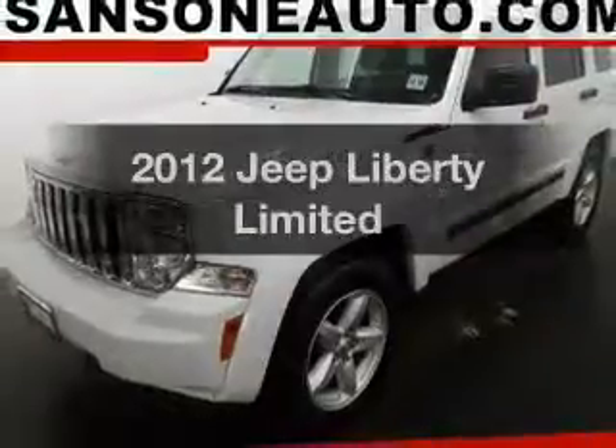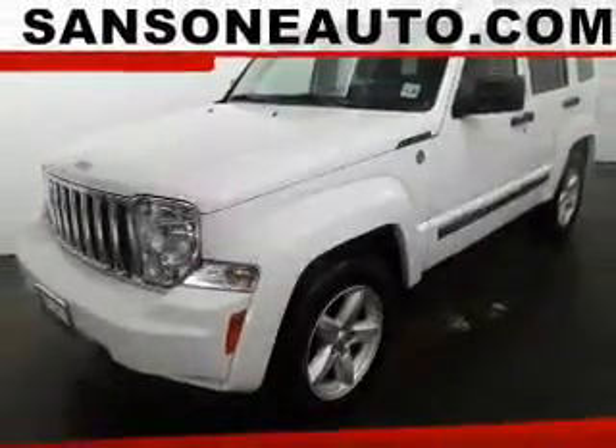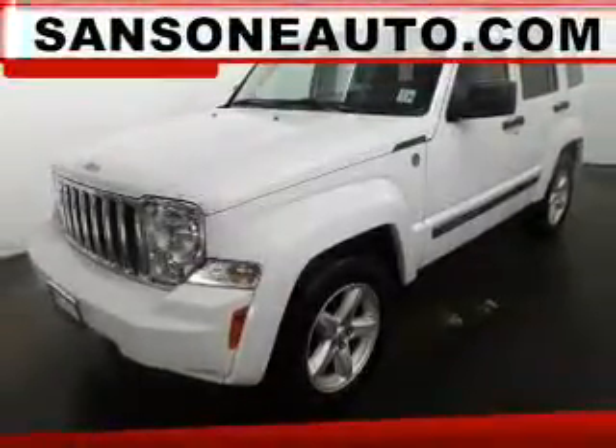Check out this 2012 Jeep Liberty. If you're looking for an automobile with great attributes, look no further.